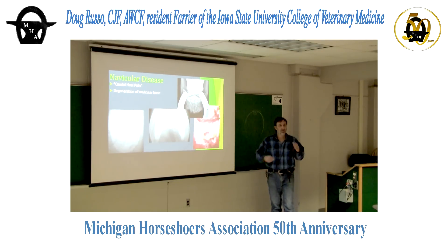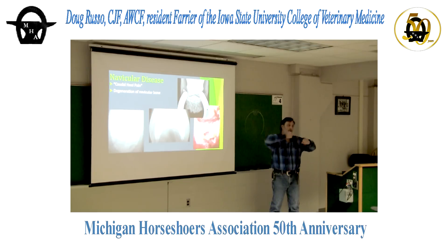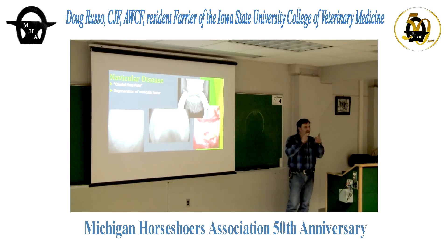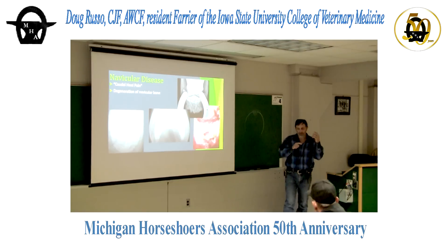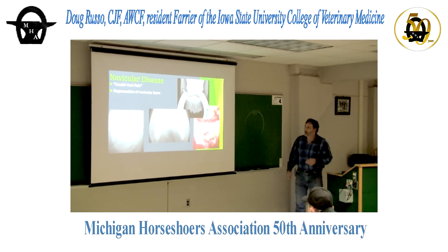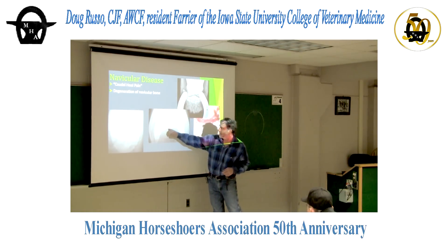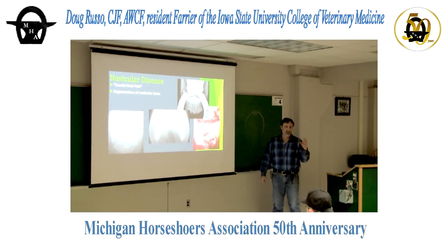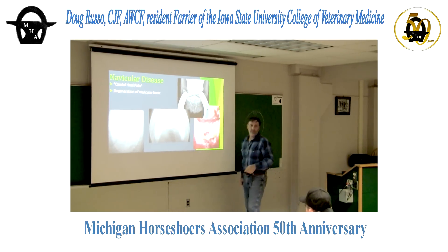Looking at the medullary cavity — this is not a healthy navicular bone; it should be very black in the center. When that medullary cavity starts to fill in with more white, it means it's laying down bone. These big hooks on the side and what vets call synovial invaginations — lollipops — are visible on the skyline view.